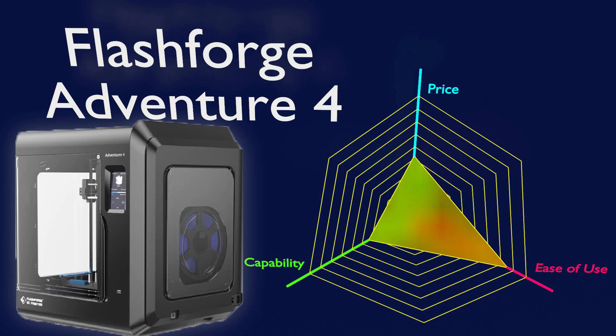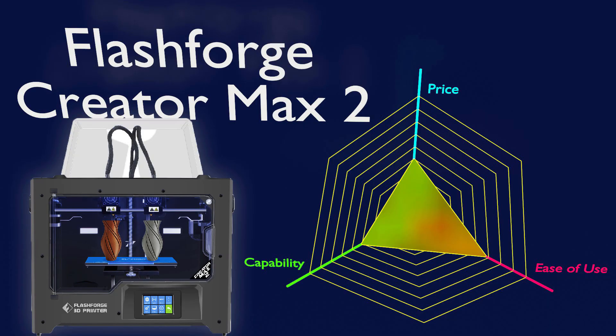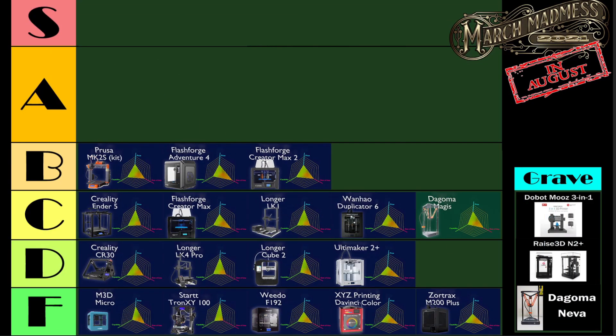Next is the FlashForge Adventurer 4 — you'll notice we haven't seen the Adventurer 3 yet. The FlashForge Creator Max 2 is their IDEX 3D printer — it's like the Creator Max, but they broke the heads apart and put them on each independent head. Honestly, I'm still using this 3D printer right now — it's printing. This is one of my workhorse 3D printers, so I feel good about it being in the B-rank.